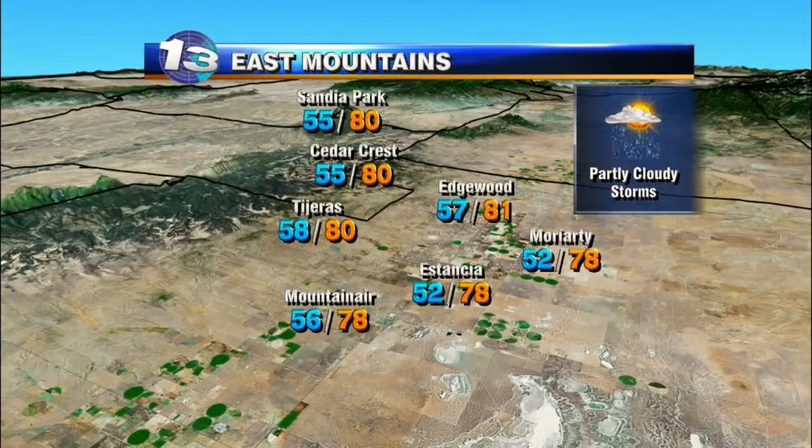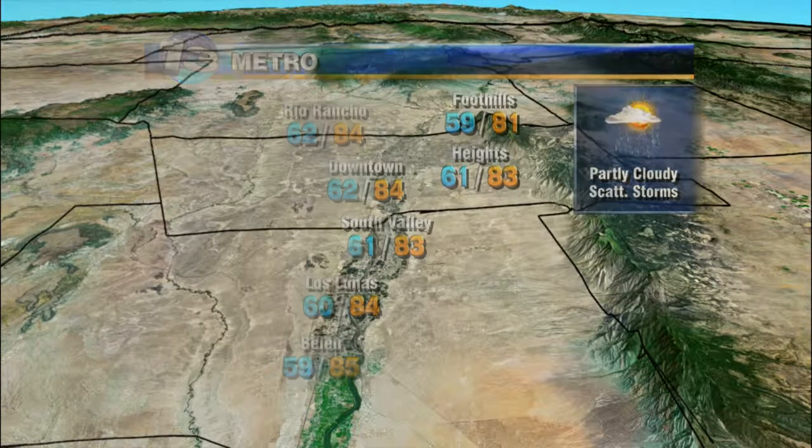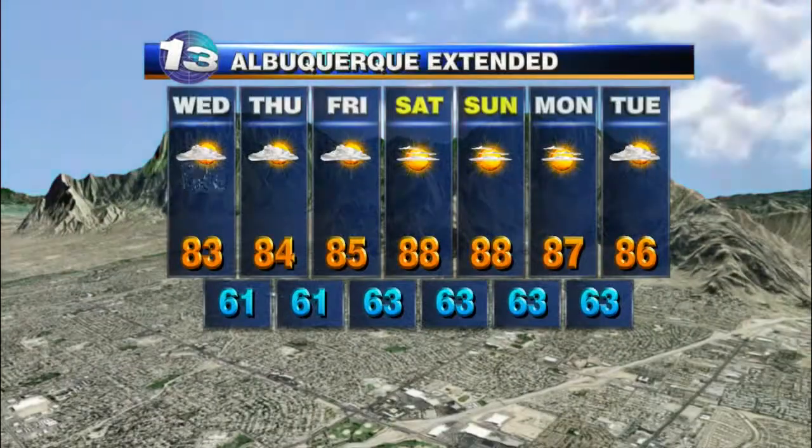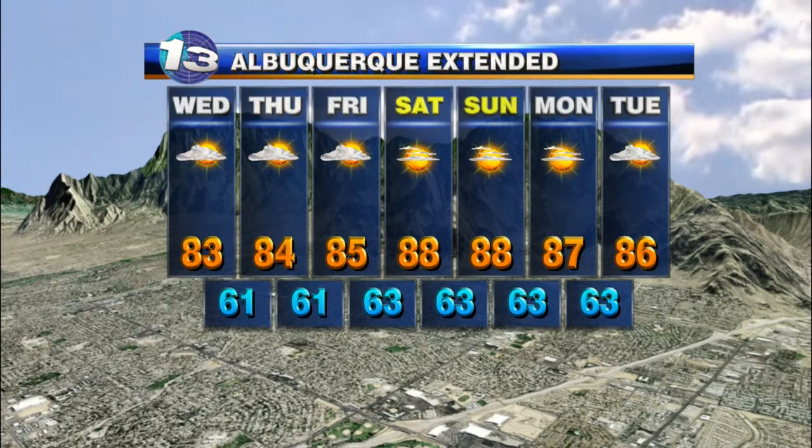Over the east mountains, partly cloudy skies with storms possible once again for tomorrow afternoon, highs in the low 80s in the metro. We'll top out in the mid-80s tomorrow with scattered storms once again a possibility, but we quickly dry things out through Thursday and Friday. By the weekend, we're looking at lots of sunshine with highs back in the upper 80s. Okay, thanks, John.